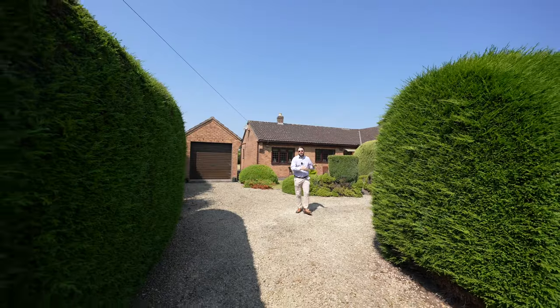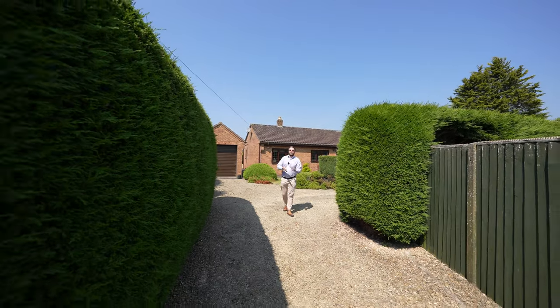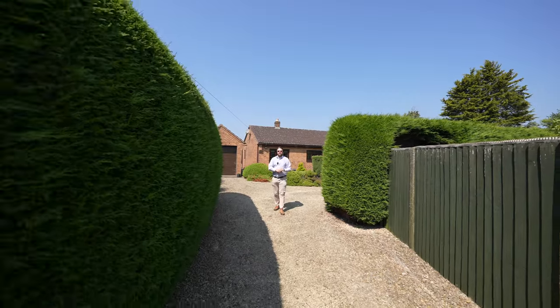With three bedrooms on offer as well as a substantial plot, off-road parking and a garage, if you think this could be your next property, why not get in touch to arrange a viewing with one of the team.